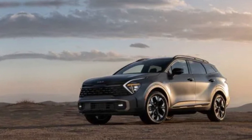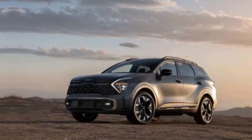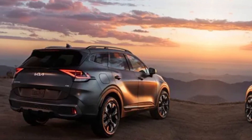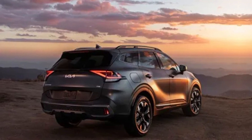Hey everyone, and welcome to my channel. Today we're taking a closer look at the all-new 2024 Kia Sportage, a compact SUV that's making some serious waves in the automotive world. Buckle up as we explore its bold design, impressive tech features, and powerful performance.